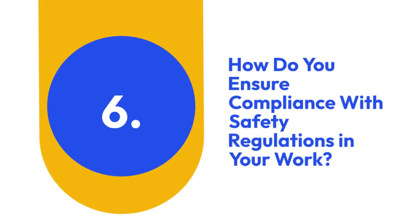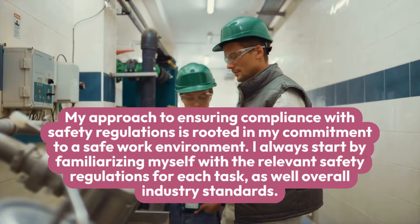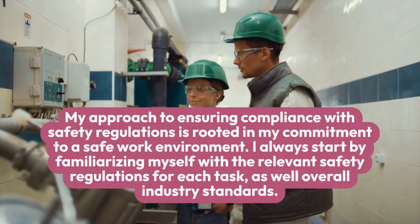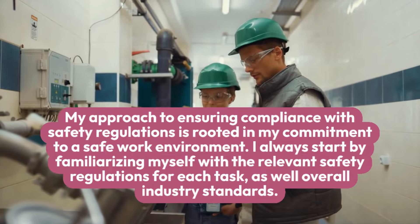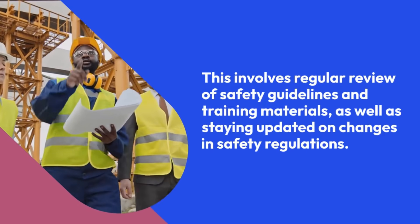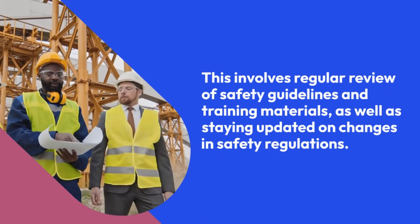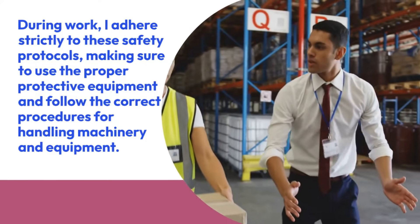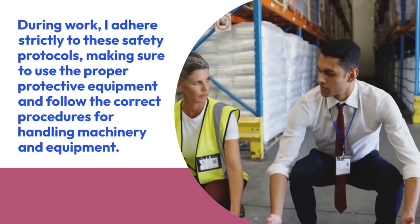6. How do you ensure compliance with safety regulations in your work? My approach to ensuring compliance with safety regulations is rooted in my commitment to a safe work environment. I always start by familiarizing myself with the relevant safety regulations for each task, as well as overall industry standards. This involves regular review of safety guidelines and training materials, as well as staying updated on changes in safety regulations. During work, I adhere strictly to these safety protocols, making sure to use the proper protective equipment and follow the correct procedures for handling machinery and equipment.